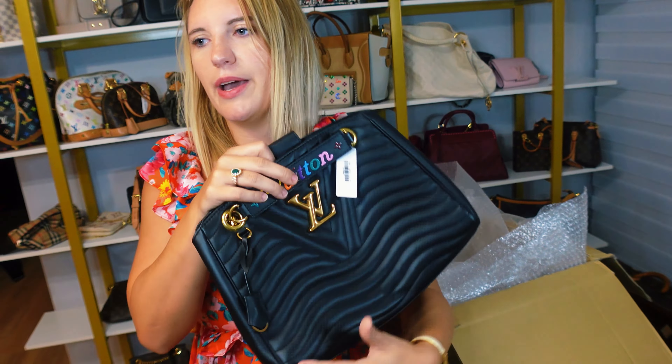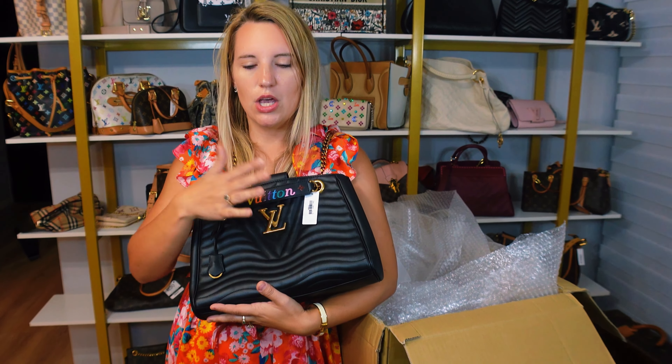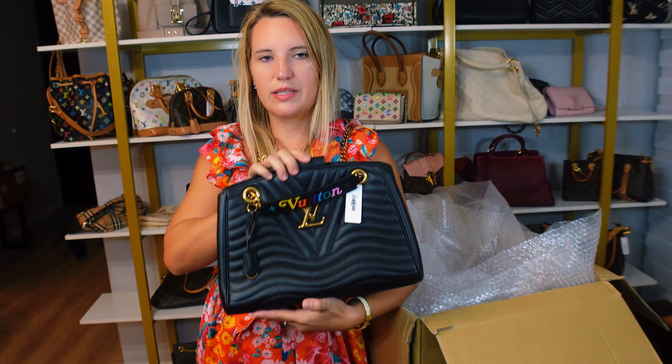The inside is black microfiber with lots of compartments. This bag is something you cannot just walk into a Louis Vuitton store and expect them to have in stock — it sells out immediately. So finding one is pretty rare even secondhand. I think this is the first time I've ever had the New Wave Tote.